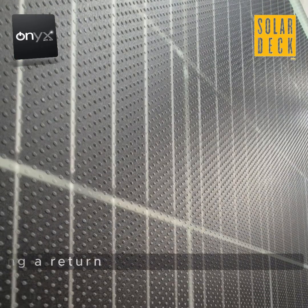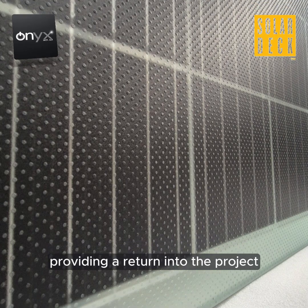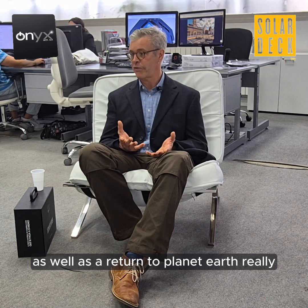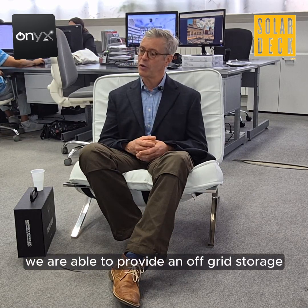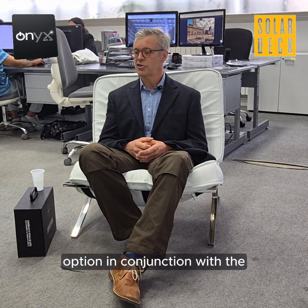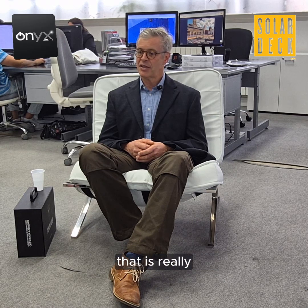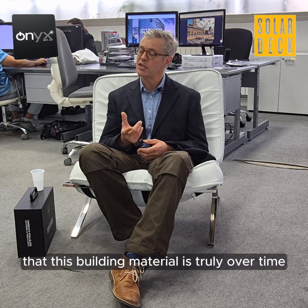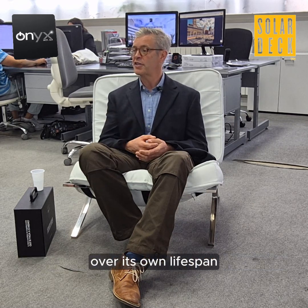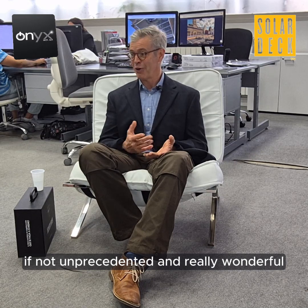And then the third, thanks to Onyx Solar, is truly the nature of this glass that is providing a return into the project as well as a return to planet Earth. From the energy standpoint, we are able to provide an off-grid storage option in conjunction with the output of the integrated glass. This is really coming into the forefront of industrial construction technology — this building material is truly, over its own lifespan, paying for itself, and then some.